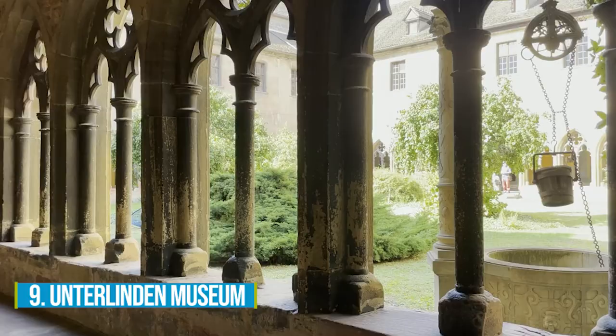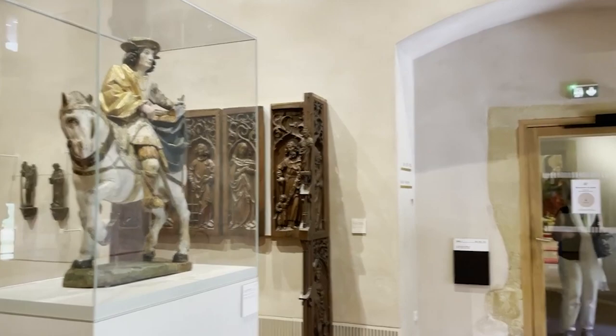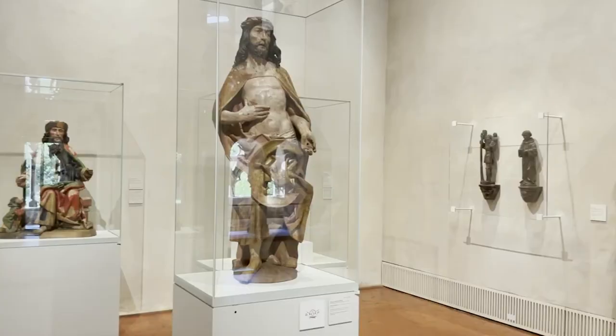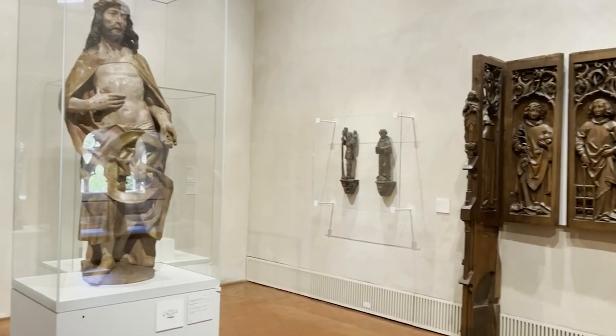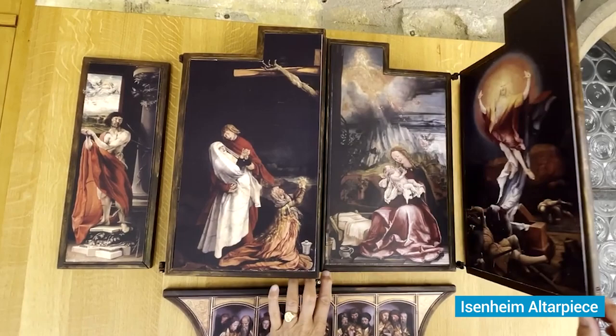Number 9: Unterlinden Museum. If you're an art lover, then you absolutely have to check out the Unterlinden Museum in Colmar. This place is brimming with a massive collection of paintings and historical artifacts spanning centuries, from the Middle Ages all the way to modern times. One of the highlights is the famous Isenheim Altarpiece, a jaw-dropping piece that vividly portrays scenes from the life of Jesus Christ.